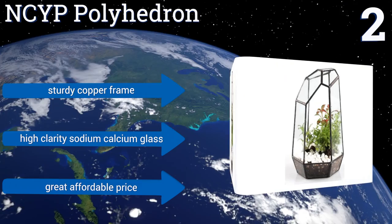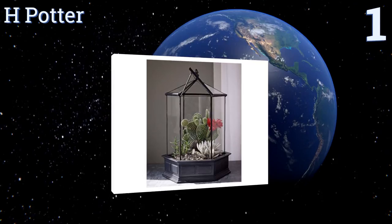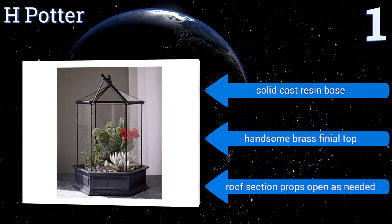And coming in at number one on our list, this handsome hexagonal unit from H Potter can be used to house everything from herbs to cacti to moss and more. It's large enough to accommodate a myriad of plants yet will still fit on most shelves or tables while leaving room to spare. It comes with a solid cast resin base, a handsome brass finial top, and a roof section that props open as needed.